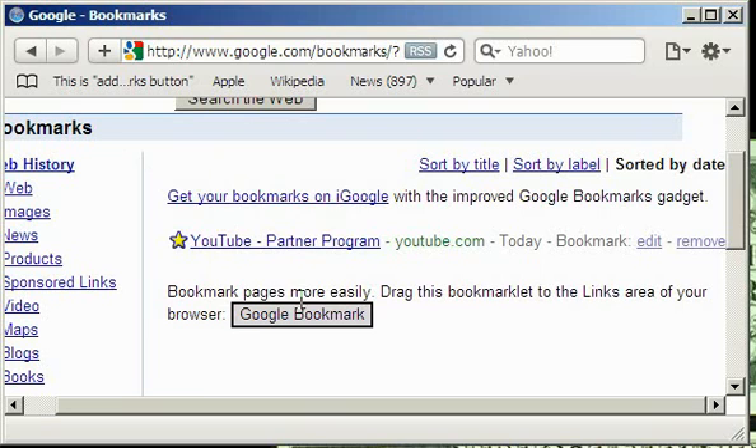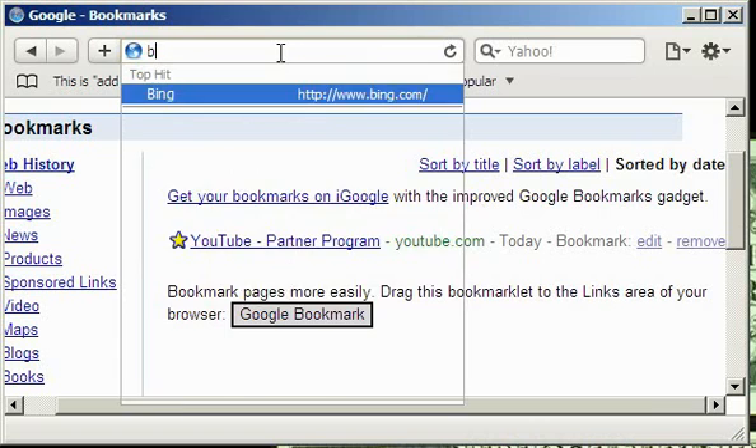It will allow you to add some special fields like labels and notes as you see here. You can write here anything you want, and it gives you a good opportunity to very fast save your bookmarks wherever you are. For example, you're browsing some good website which you want to remember.